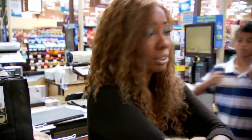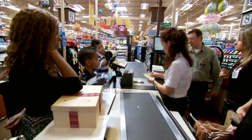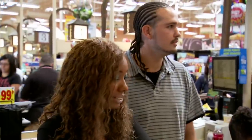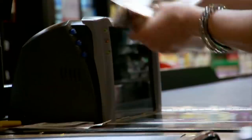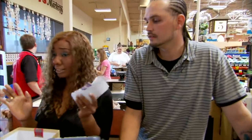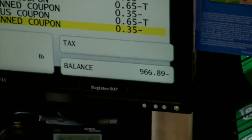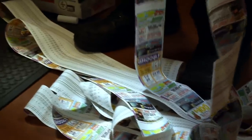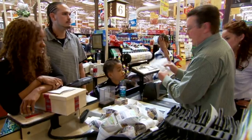The register is so jammed that it stumps the two veteran supermarket managers — 22 years and 18 years with the company and they've never seen it. But finally they come up with a solution: they take Amber to another register to ring up all the coupons at their base value, then come back and subtract that amount from her original register total. I don't want to see it — I'm nervous about getting it all merged together. All of Amber's coupons have finally been scanned. Your grand total after everything is $187.69.